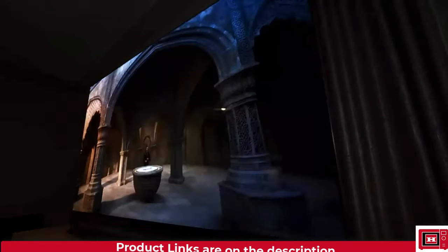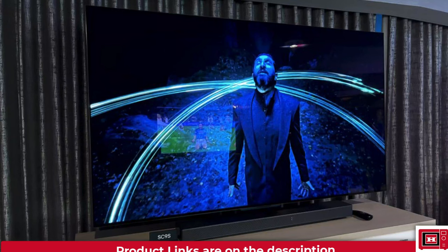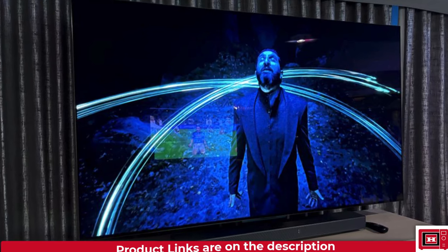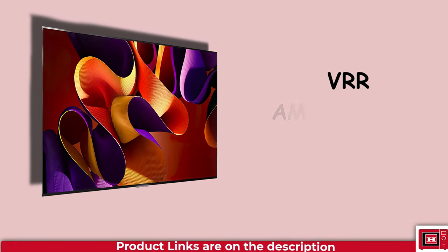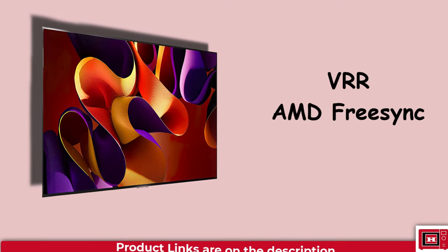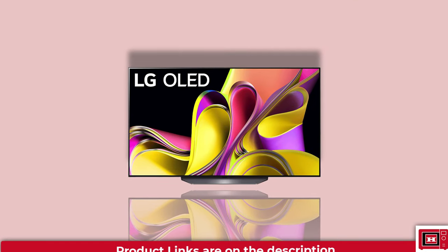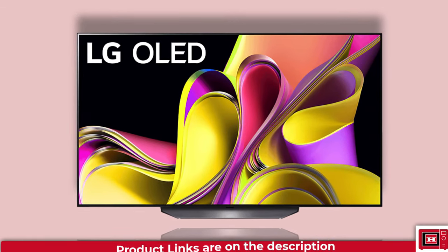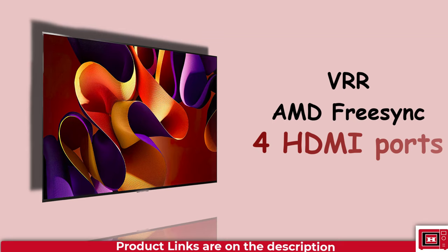The LG B3 gained a reputation as one of the top gaming TVs on the market, boasting good picture quality and a robust set of gaming features like LG's Game Optimizer, which empowers players to fine-tune settings to match their game of choice, along with HDMI 2.1 capabilities including VRR and AMD FreeSync. However, its limitation of only two HDMI 2.1 ports — compared to higher-end models like the LG C3 and Samsung S90C which offer four — has been a drawback for gamers with multiple next-gen consoles. Fortunately, LG has addressed this concern with the B4 model, equipping it with four HDMI 2.1 ports.